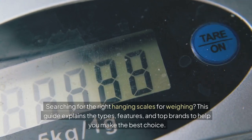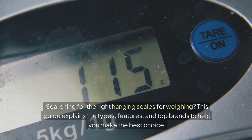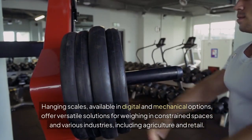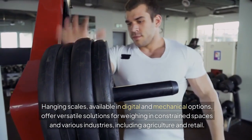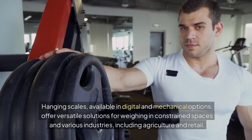Searching for the right hanging scales for weighing? This guide explains the types, features, and top brands to help you make the best choice. Hanging scales, available in digital and mechanical options, offer versatile solutions for weighing in constrained spaces and various industries, including agriculture and retail.